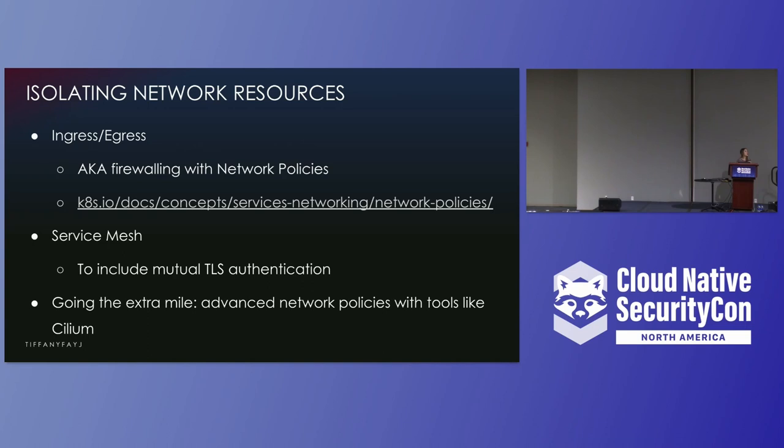You can also go the extra mile and use tools like Cilium for advanced network policies, such as applying filtering on specific API routes. For example, you can have a front-end client pod that you want to be able to talk to v1/users, but you don't want it to be able to talk to v1/billing, using eBPF magic.